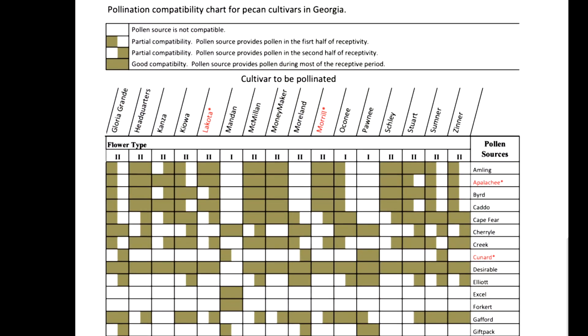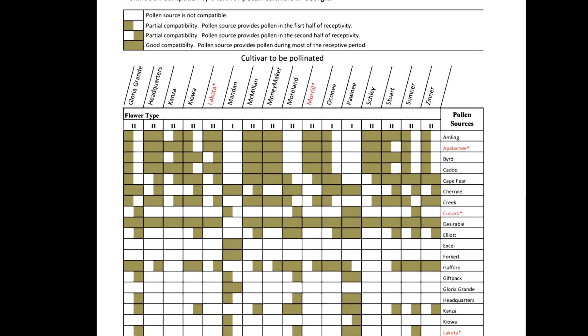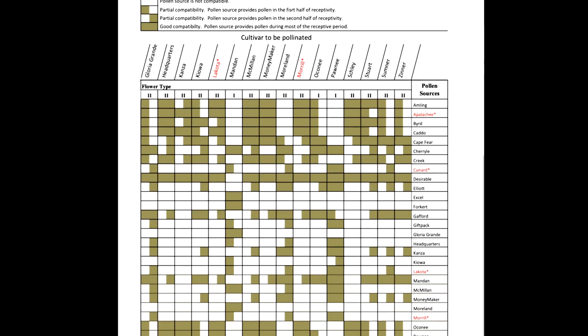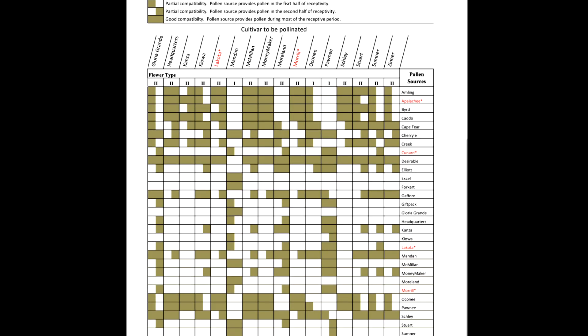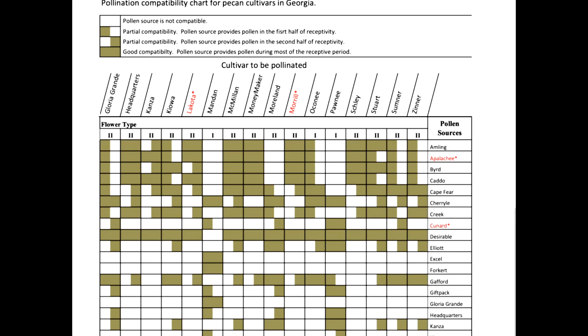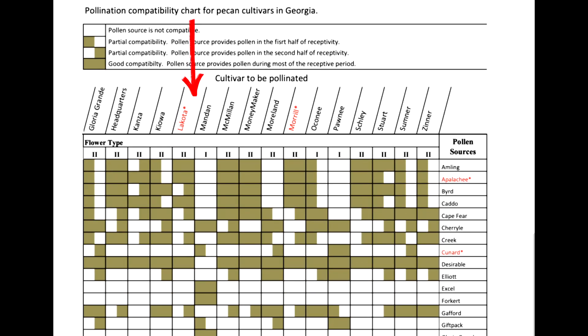A pollination chart is kind of a cheat sheet. It allows you to see what varietals are producing pollen when and what varietals are receiving pollen when. Referencing the pollination chart allows you to quickly determine what varietals are compatible. I've got Lakota here — my pollinators are Amling and Gafford. And if you look right here where they intersect, you can see if they're compatible. Here with Amling, the whole box is covered, so Amling is an excellent pollination source for Lakota.